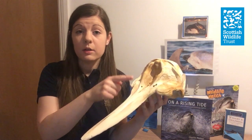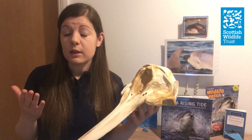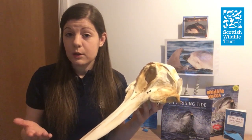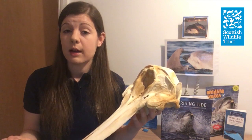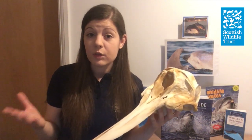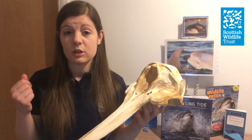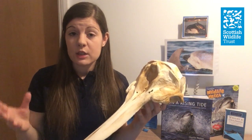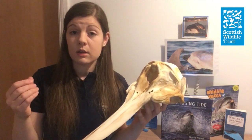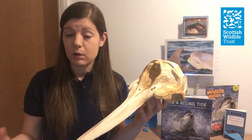The next feature is the melon — the structure at the front of the dolphin's skull — which allows bottlenose dolphins to echolocate. Echolocation is a process by which dolphins send out sound into the environment and listen for the echoes to better understand their surroundings. The dolphin makes sounds using structures like phonic lips, sending them out through the melon — a structure full of fatty tissue that acts as an acoustic lens, focusing those sounds as they're emitted into the environment.